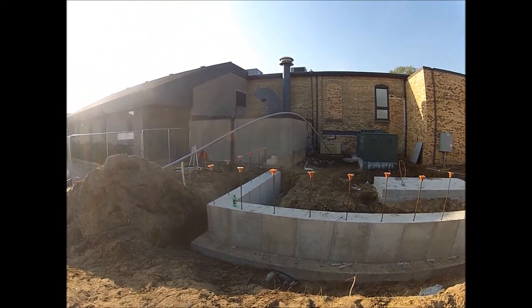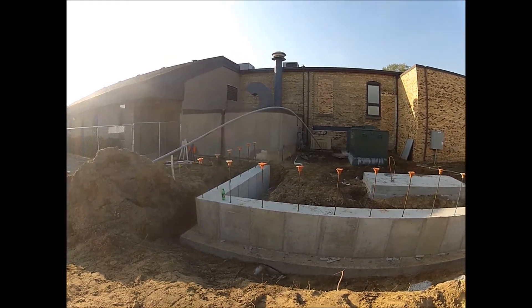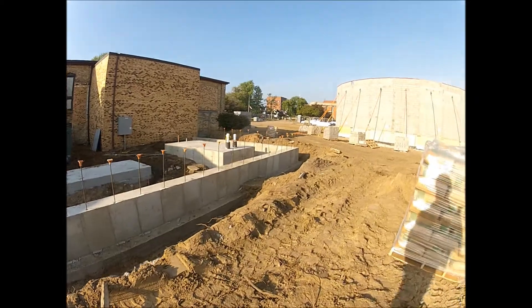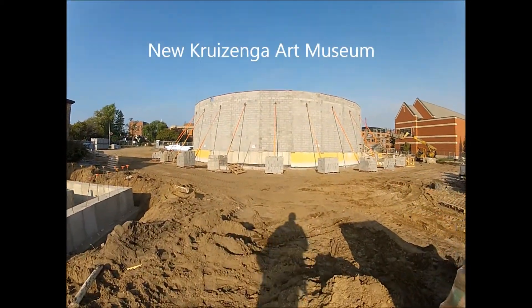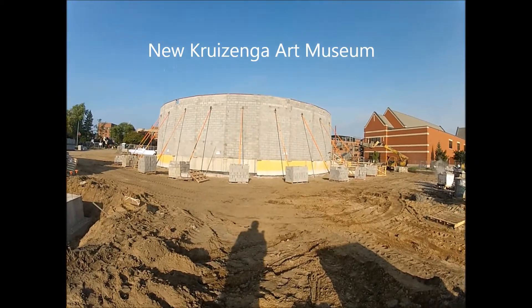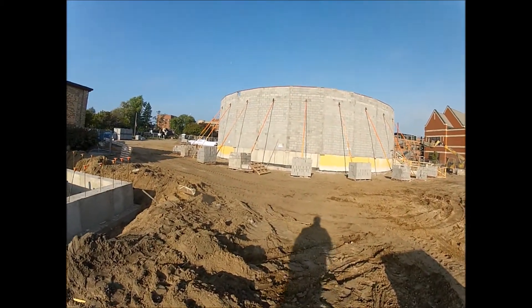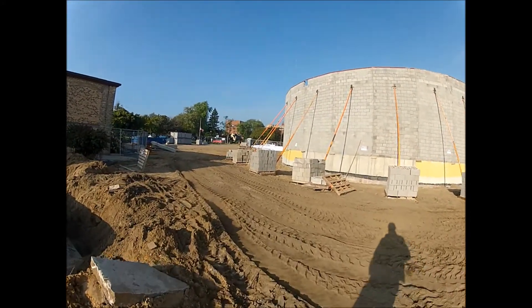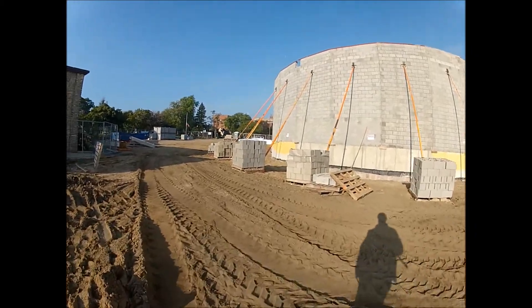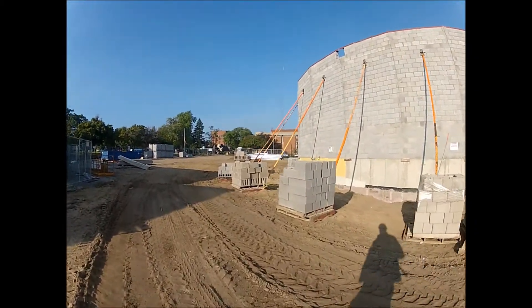And then there will be a gate right there by the old boiler room wall where you see the opening at the end of the foundation wall. As you can see at the building here, on the other side of that wall is gallery A. The walls are up and braced. We're coordinating with the steel supplier, manufacturer, and erector to be here on the 29th of September to come and start swinging steel for the roof.